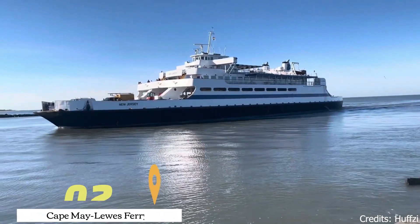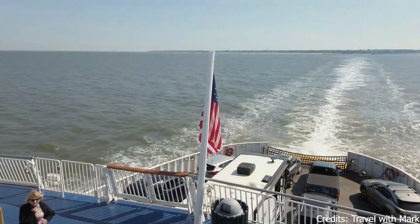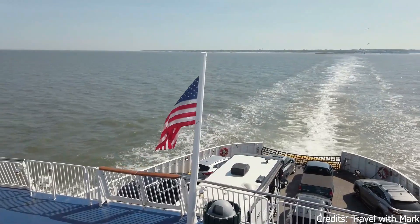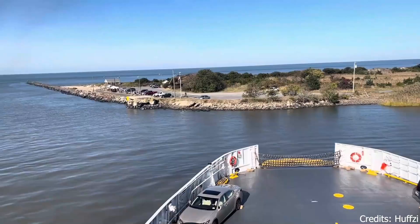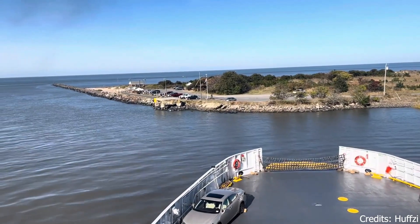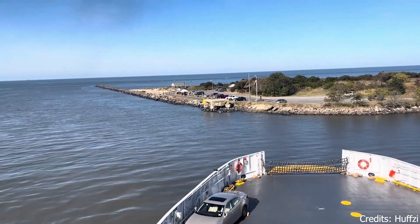At number two, we have the Cape May Lewis Ferry. This isn't just a mode of transportation — it's an experience in itself. The ferry service offers a unique perspective of the beautiful Delaware coastline and the surrounding waters. The team at Cape May Lewis Ferry is known for their superb customer service, making the journey even more enjoyable.